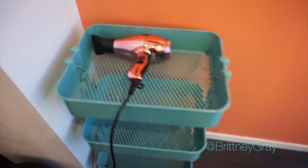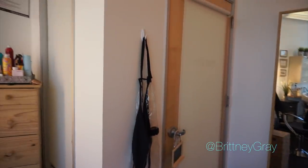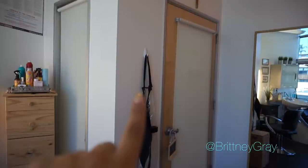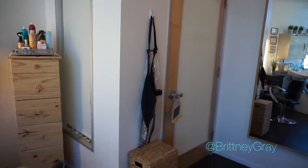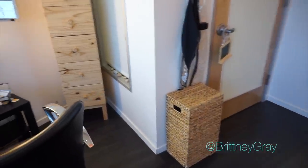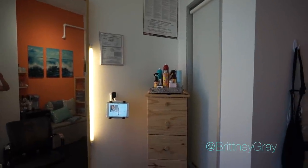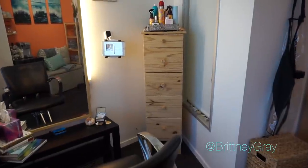I have a cross over my door — I pray over any new place I move into or work at. Right here is where I hang my aprons; I got that one from Sally's, it's clear and really cute. This little hamper is for soiled towels and linens.